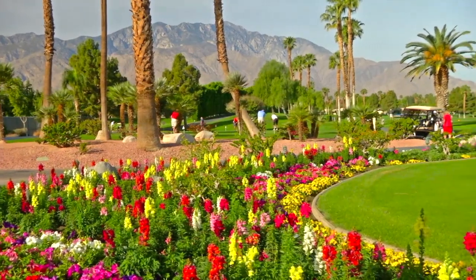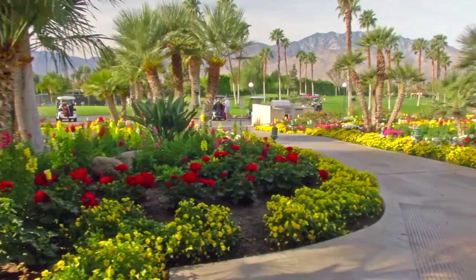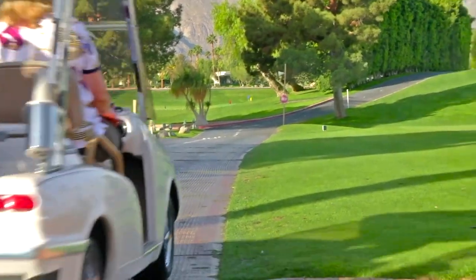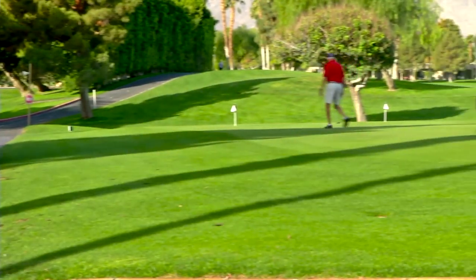At the center of Desert Princess Palm Springs is its championship 27-hole golf course designed by David Rainville. The course is challenging and is considered one of the most gratifying courses to play in the Coachella Valley. Both the clubhouse and course are owned by the HOA, not an outside entity.